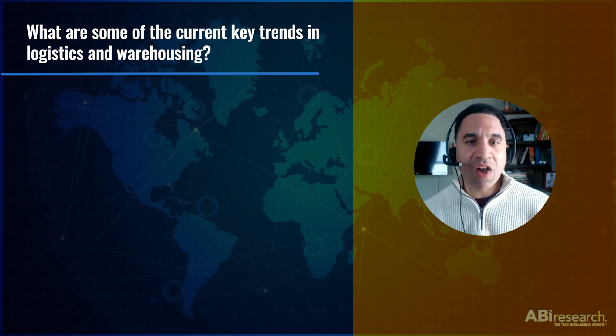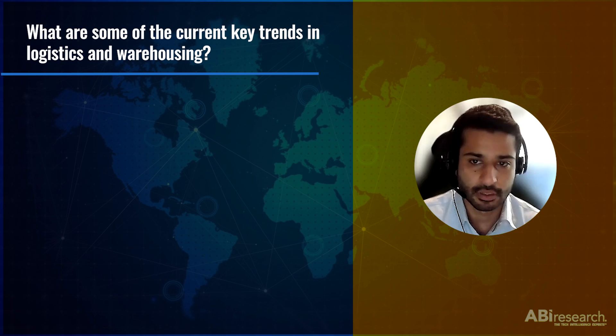So, Adish, to start us off, what are some of the key trends we're seeing in logistics and warehousing today? Well, logistics and warehousing in recent times have been very eventful on a global level due to the supply chain disruptions. There are three major trends I'd like to cover.